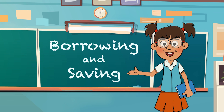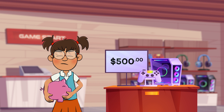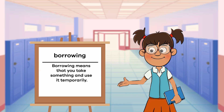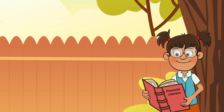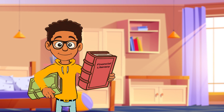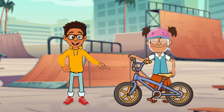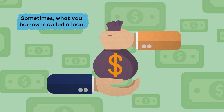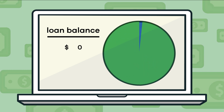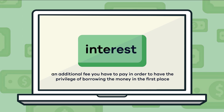Frankie Finance is here to help us talk about borrowing and saving. She wants to buy a new game console, so let's look at both options to see which one makes the most sense. Starting with borrowing: borrowing means you take something and use it temporarily, like when you borrow a book from a friend and return it after you have read it. Sometimes what you borrow is called a loan, and the person or group you are borrowing from is called the lender. Lenders expect to be paid back in full and will sometimes charge interest, which is an additional fee you have to pay for the privilege of borrowing the money.